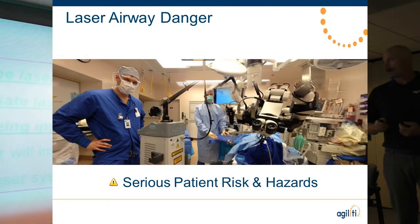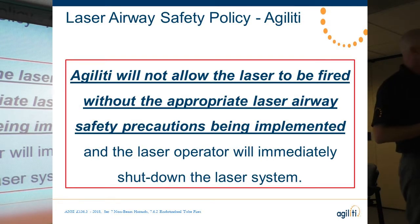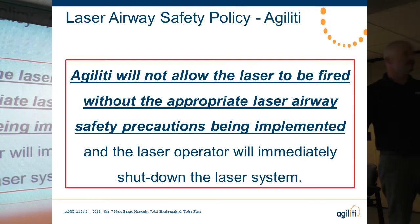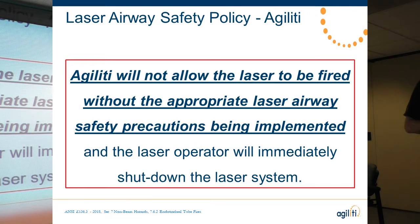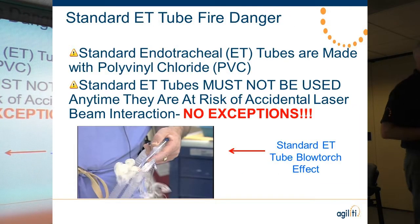Laser airway risks are serious. If we're sharing the airway with a laser, we need to use either a laser-safe ET tube or an alternative method of ventilation. If the physician doesn't want either, we simply won't turn the laser on — we've lost business over this, but the litigation surrounding laser airway fires is significant. Your standard endotracheal tube is made of polyvinyl chloride — PVC, the same stuff you buy at Home Depot for irrigation lines. When PVC catches fire, it off-gases hydrochloric gas, which creates hydrochloric acid in the patient's wet lungs. We're also working with high concentrations of oxygen, creating a blowtorch effect that's very difficult to extinguish. I've been involved in one airway fire — it was not fun.